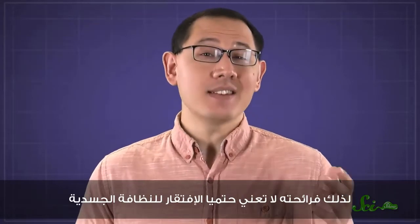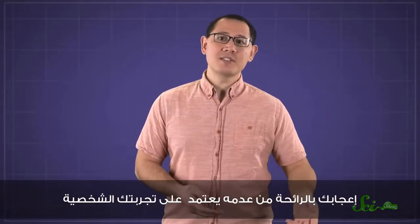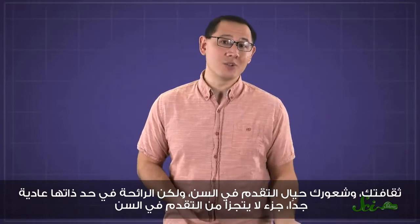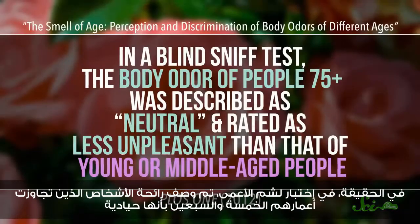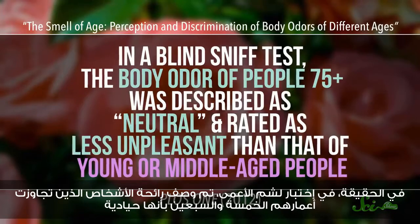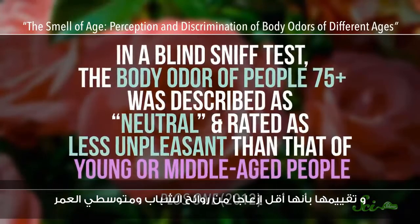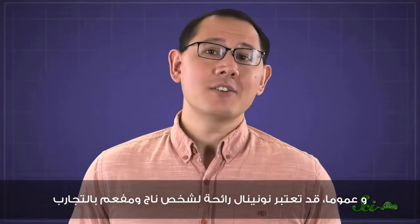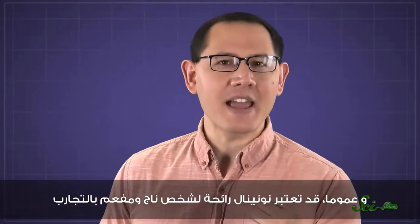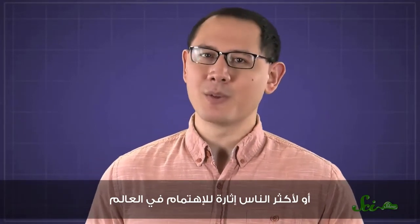So smelling like it does not indicate poor hygiene. Whether or not you like the smell probably depends on your personal experiences, your culture, and how you feel about getting older. But by itself, the smell is a totally normal part of aging. In fact, in a blind sniff test, the body odor of people over age 75 was described as neutral and rated as less unpleasant than that of young or middle-aged people. And in general, you might even consider nonenol as the smell of a survivor, of experience, or of the most interesting people in the world.